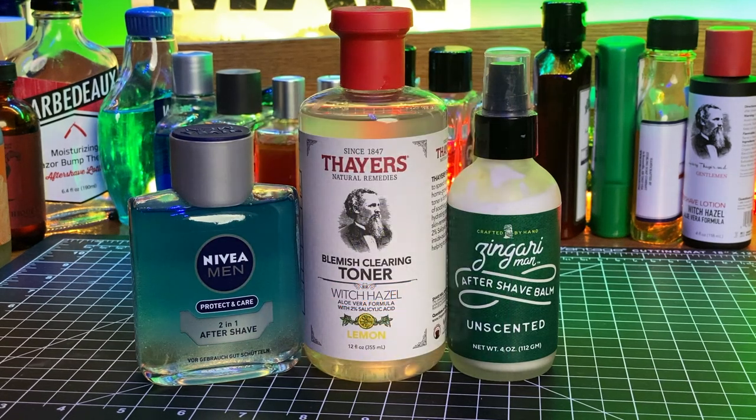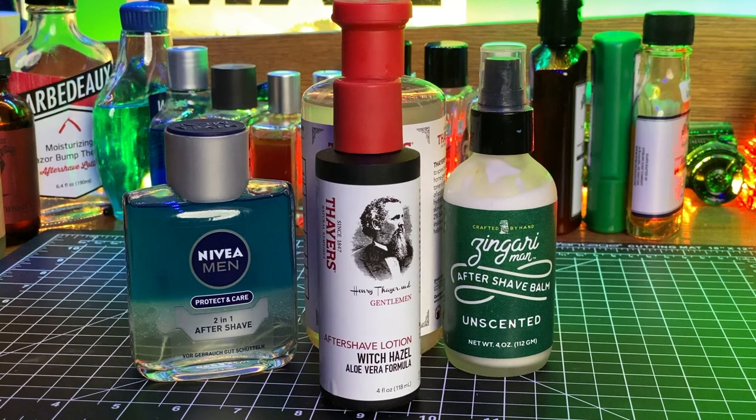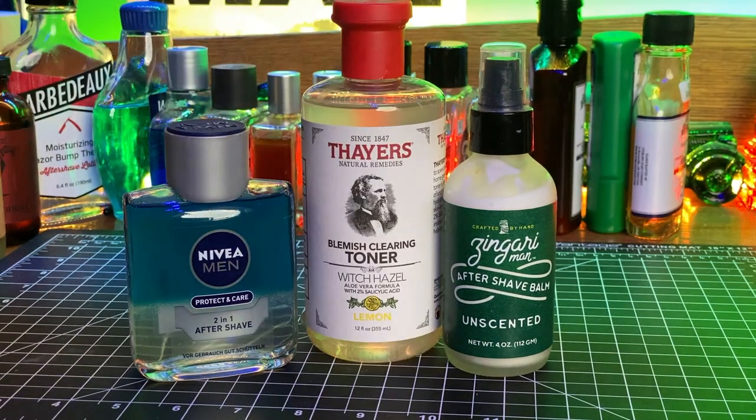For Thayers, the most mentioned scent was the unscented. Besides four picks for the unscented witch hazel, there were two picks each for lemon, coconut, and cucumber. Two of the people who mentioned Thayers mentioned the balm that comes in a container similar to the one shown. Zingari Man also had 14 picks — 13 of those were for their balm, one was for the rescue potion, and eight of the balm picks were for the unscented, making it one of the most popular products in their lineup.